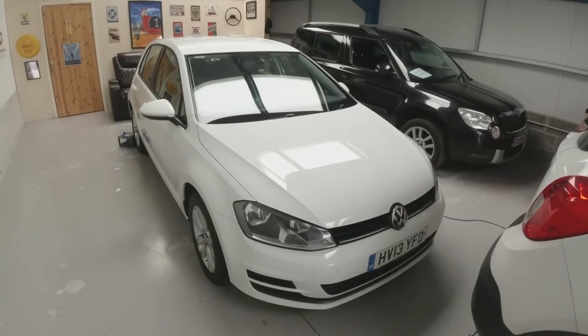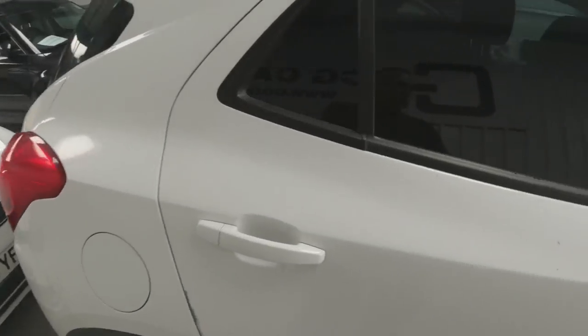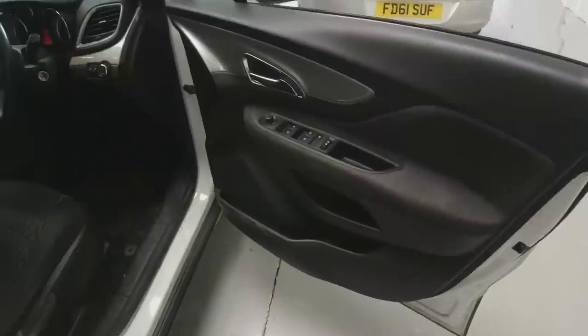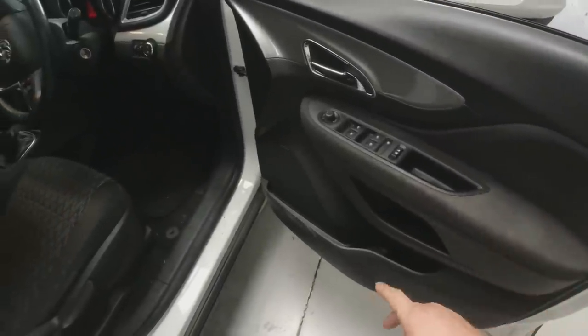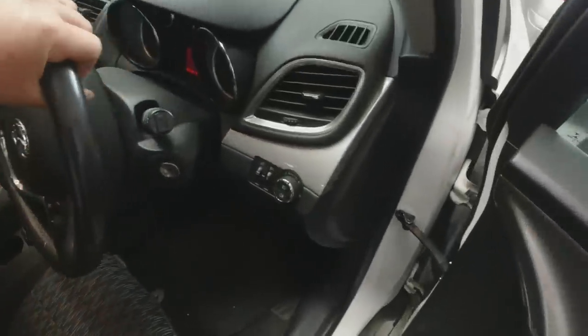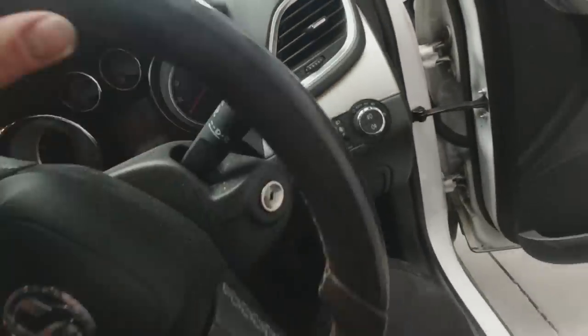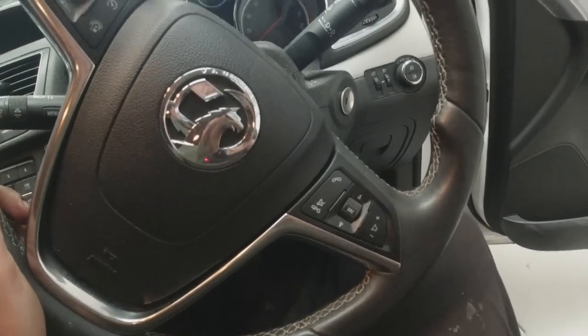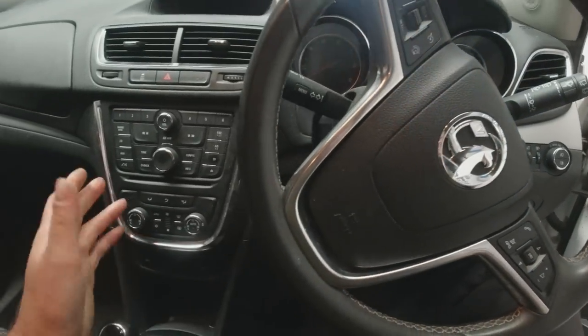The Golf next to it is all cleaned up, valeted, and ready for pickup. Looking at the Mokka's inside — just some cleaning to be done. Fabric needs doing with a bit of cleaner. We've got all around electric windows, electric mirrors, a leather-trimmed steering wheel by the looks of it. We've got Bluetooth and cruise control, nice cold aircon.